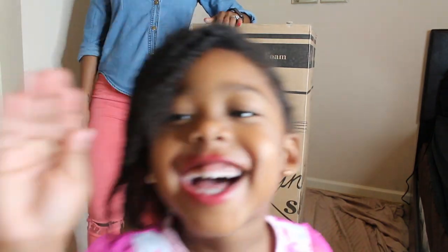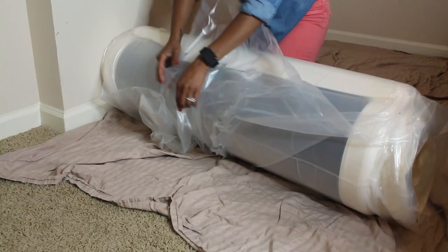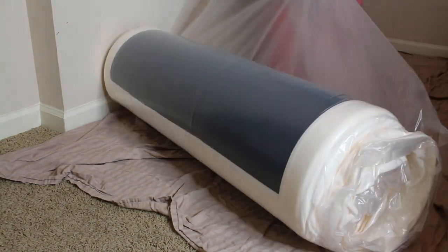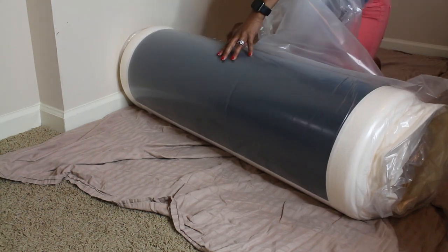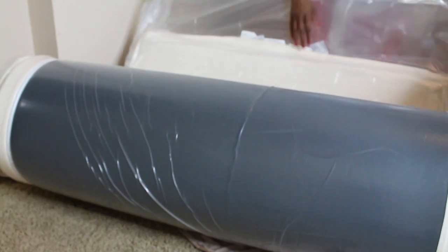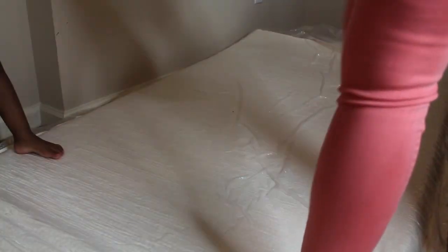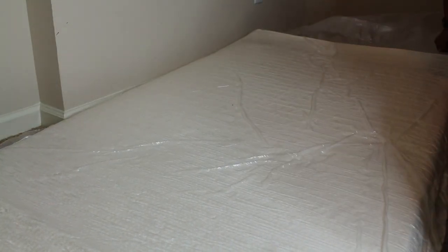I also purchased the mattress from Amazon. Here I am undoing the mattress — the mattress came in a box, the box was pretty heavy and pretty hard to open, so my husband did have to help me with that. I laid a sheet on the floor because I didn't want the mattress to touch the floor. Here I am unrolling it, and as soon as I finished unrolling it, it quickly expands. You have to let it expand for 48 hours, so I let the mattress sit for two days and fully expand before we put it on her bed. If you don't, the mattress will sink.